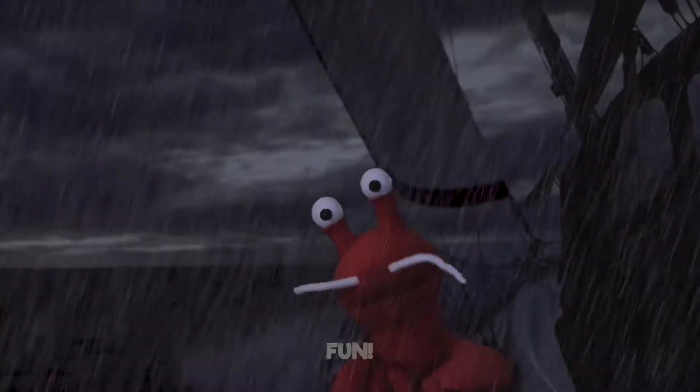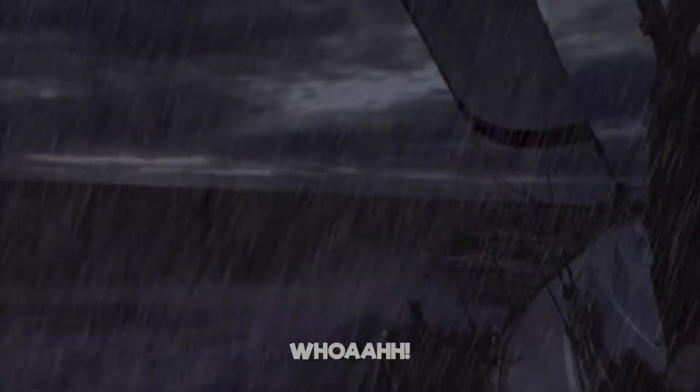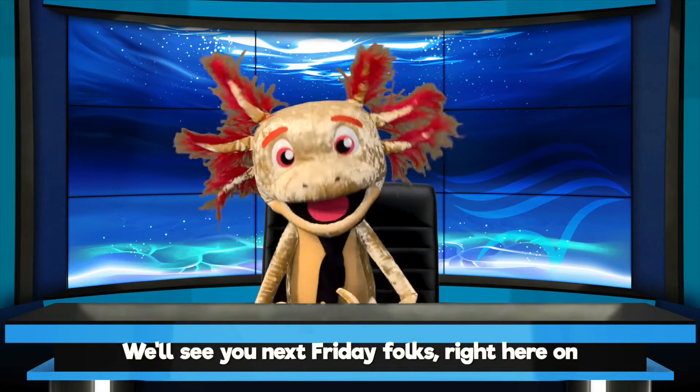What? Why? Fun! We'll see you next Friday, folks, right here on the Pacific Pal Show!